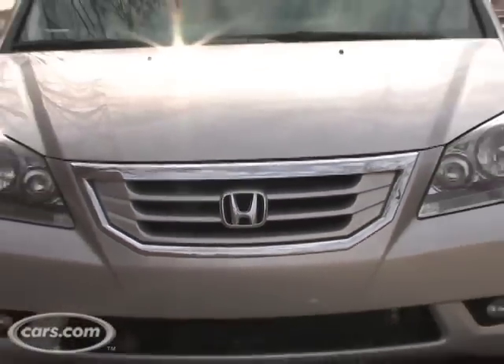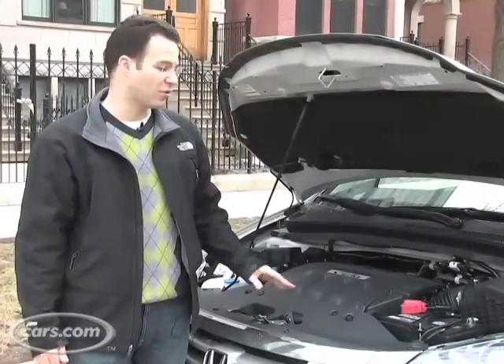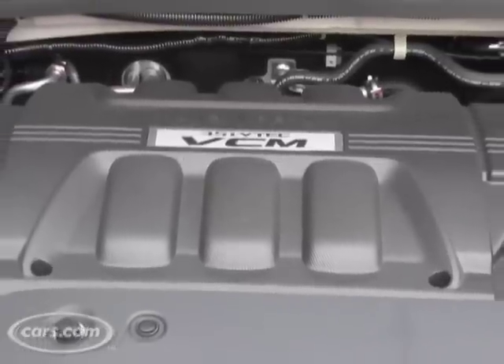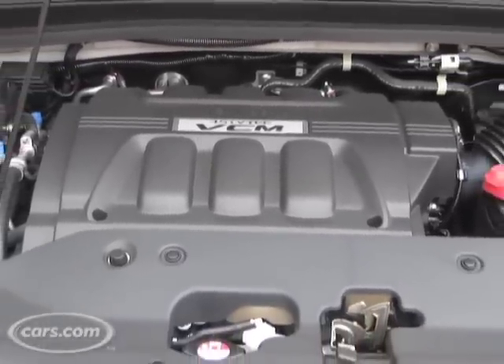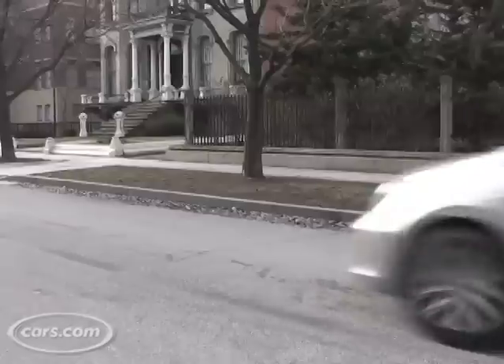The Odyssey comes with two different engines, both V6s with very similar power. But if you get the EX-L or this touring model, it comes with a six-cylinder with cylinder deactivation, meaning you run on half the cylinders when you don't need the full power, giving you a few more miles per gallon.